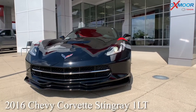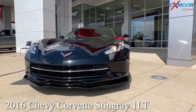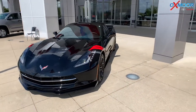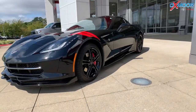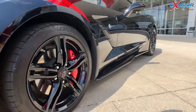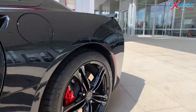This is a 2016 Chevrolet Corvette Stingray 1LT. The exterior color is black — absolutely beautiful. You do have these red racing stripes on the side. You're going to have your black wheels. This vehicle has a 6.2 liter V8.